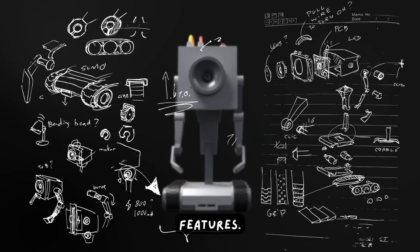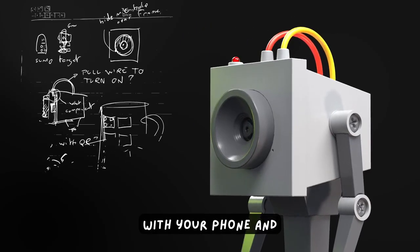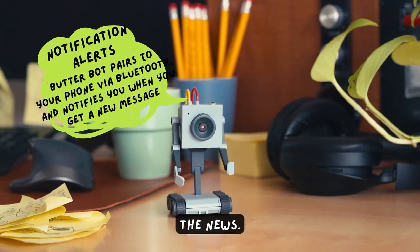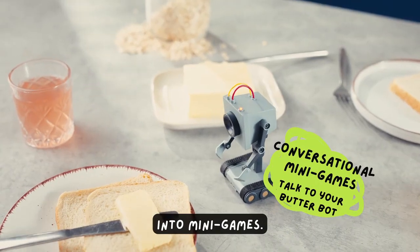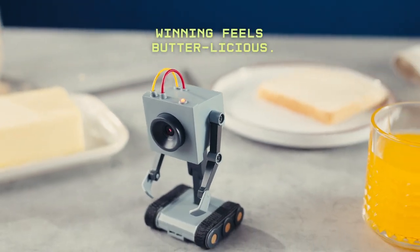Butterbot is loaded with awesome features. You can pair it with your phone and bam, it becomes your notification service, delivering the news. You can also set alarms, reminders, and you can also dive into mini games — winning feels butterlicious.